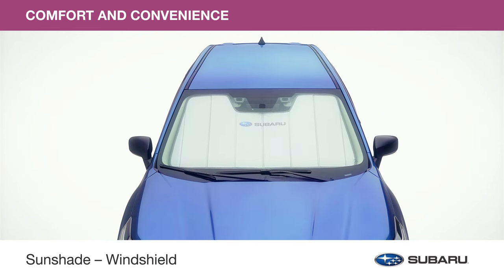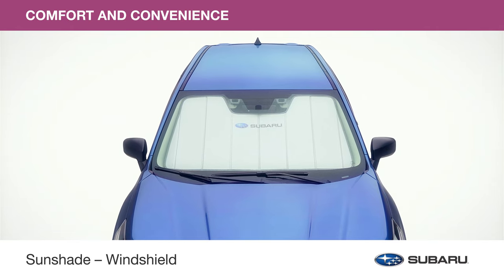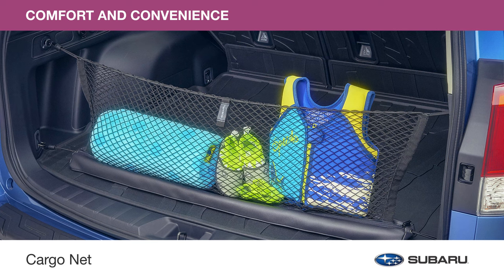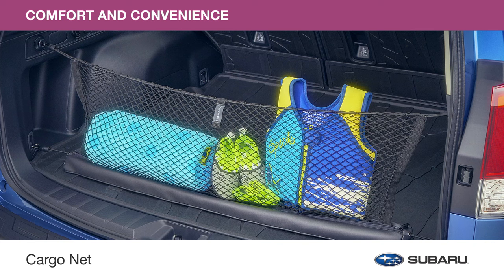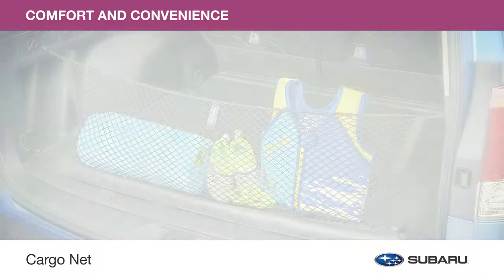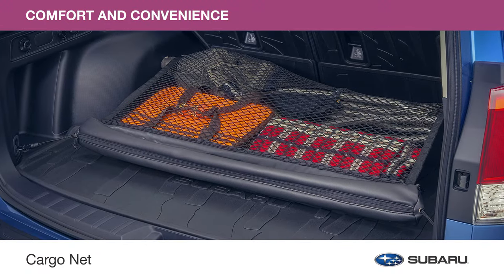The sunshade helps reduce the interior temperature of your Forester up to 40 degrees, ideal for warm weather travels. Keep your items organized and secure in the back of your Forester with the cargo net. The net can be used in two ways: anchor it to the sides of the cargo area to help prevent shifting from front to back, or lay it across the floor to help keep things from rolling around.